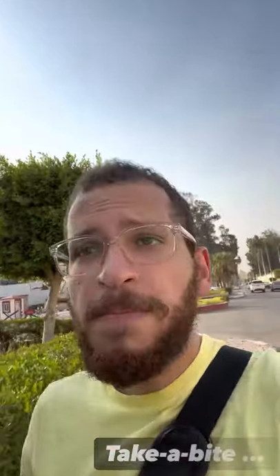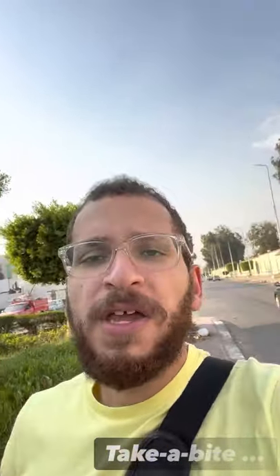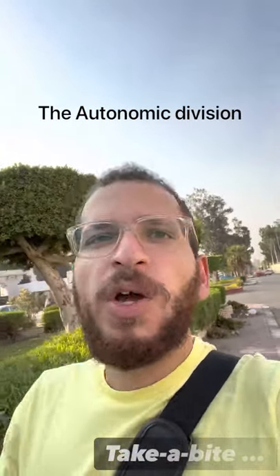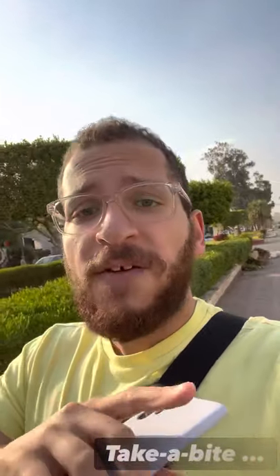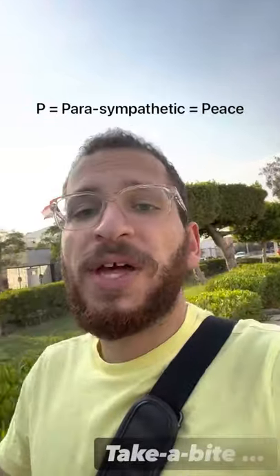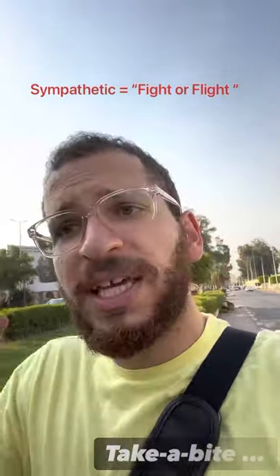When we speak about the nervous system, particularly the central nervous system, there are two parts to it: the parasympathetic and the sympathetic. One quick way to remember which one does what is P for parasympathetic is for peace. So remember, parasympathetic is rest and digest in peace, while sympathetic is for fight or flight, or taking action.